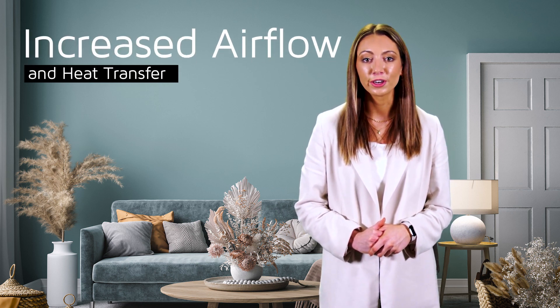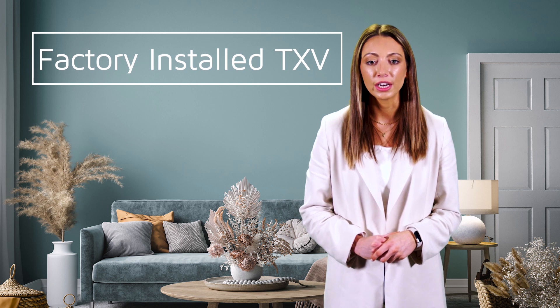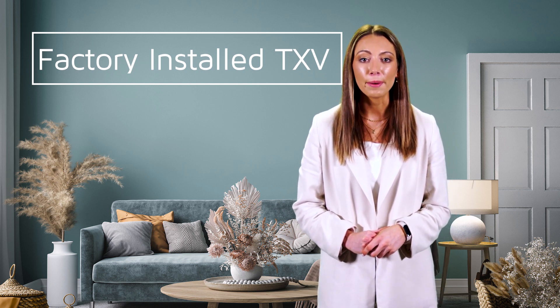The new CRX35 Downflow Coils will replace the current CRX33 Downflow Coils with the addition of a factory-installed TXV to deliver the right amount of refrigerant, providing reliable performance and energy savings every single day.